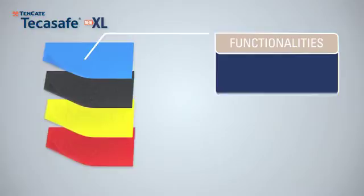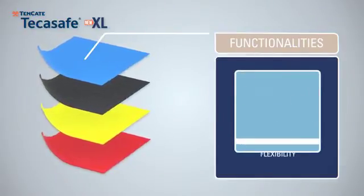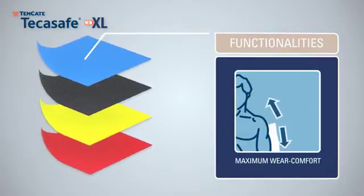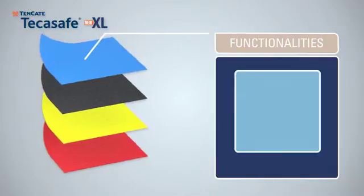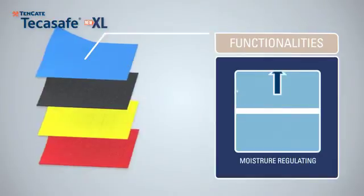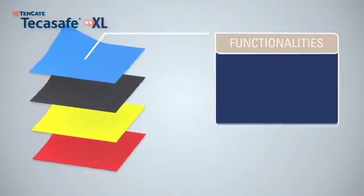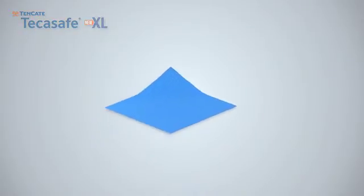Workwear not only needs to protect against numerous dangers, it should also offer flexibility and maximum wear comfort. The Tenkata Take-A-Safe XL collection has exceptional properties in terms of breathability and moisture control. The special cellulosic fibers immediately absorb any perspiration into the fabric, spreading moisture better and drying faster.